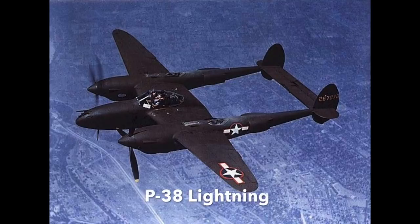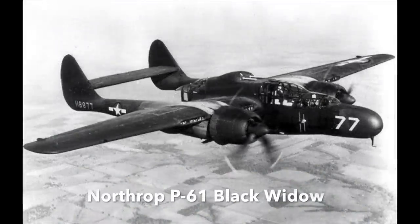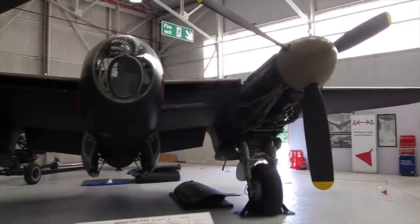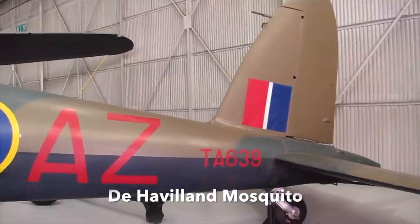Some US Beaufighters took part in the invasion of Germany, until being re-equipped with the Northrop P-61 Black Widow. The reason the Americans were given Beaufighters was because they were surplus to British requirements, as RAF squadrons had re-equipped with the de Havilland Mosquito, leading to a reverse lend-lease situation.